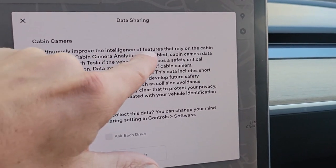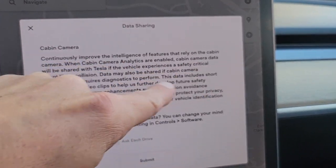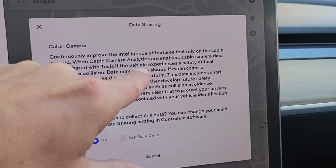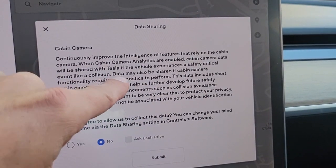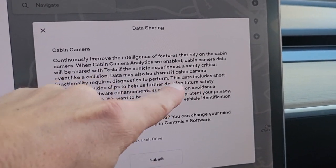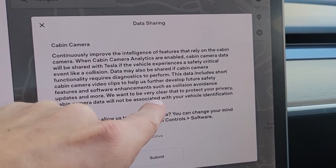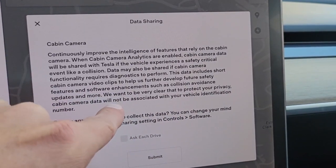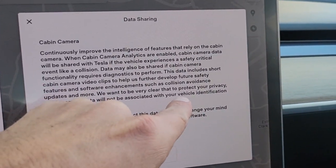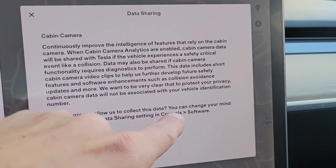Continuously improve the intelligence and features of the cabin camera. When cabin camera analytics are enabled, cabin camera data will be shared with Tesla. If the vehicle experiences a safety-critical event like a collision, data may be shared. If cabin camera functionality requires diagnostics, cabin camera data will not be associated with your vehicle identification number. Do you agree to allow Tesla to collect this data?